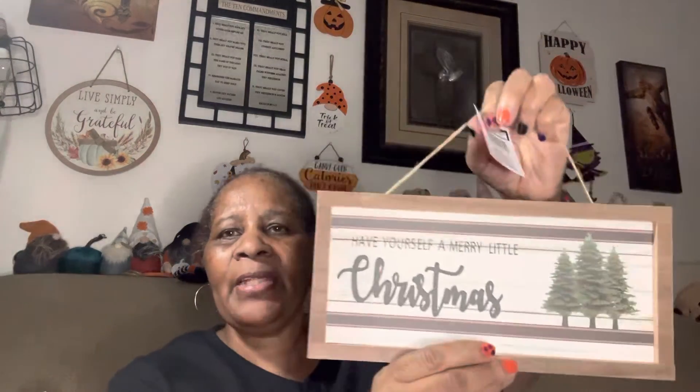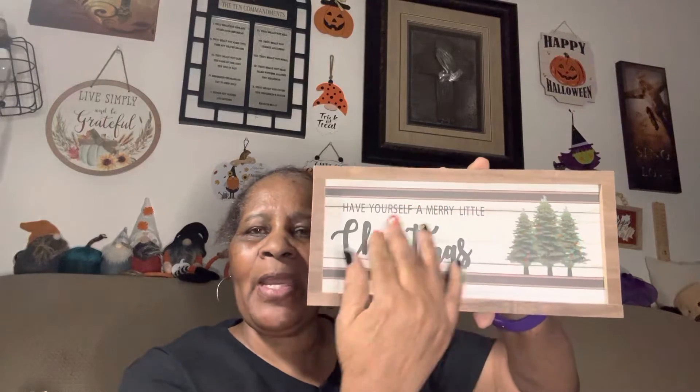Two other things in this haul and I'm going to be done. I did like this little sign — 'Have yourself a merry little Christmas.' They had different variations, but this is the only one I got because I liked what it said. It's plain and simple, has the Christmas trees there. So I got that from the Christmas section.